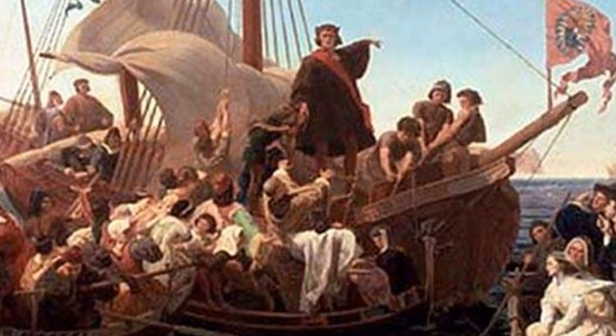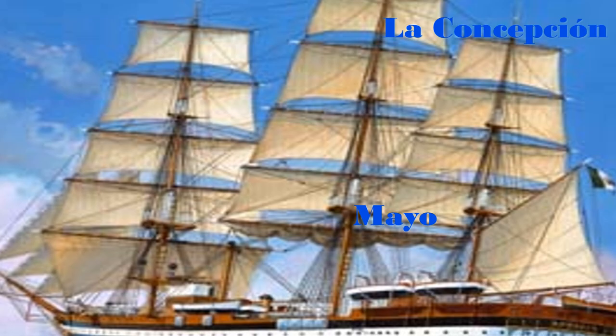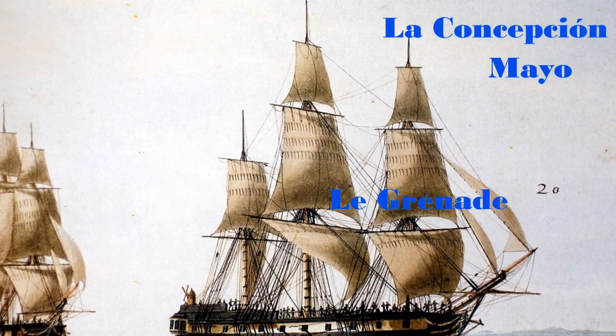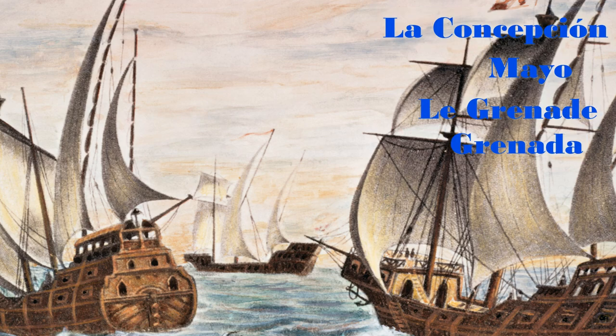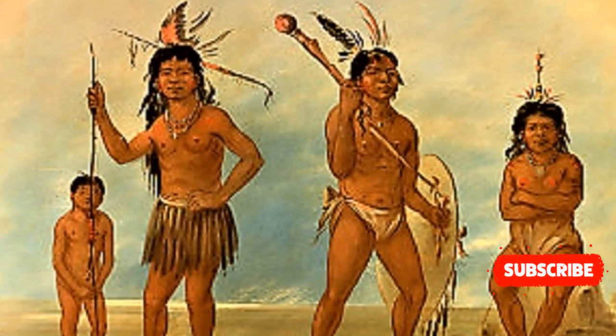Christopher Columbus named the island La Conception. Later, other explorers named it Mayo. When the French came in, they called it La Grenada. Finally, when the British took over, they called it Grenada. The island had at least four names that we know of, but the Carib or Arawak name for the island is not known.